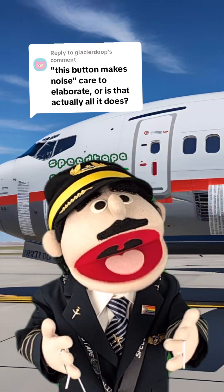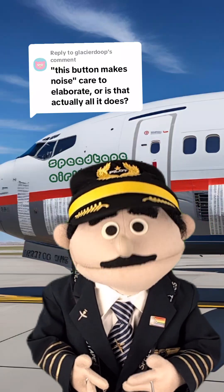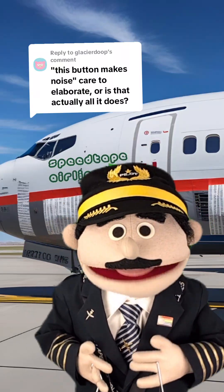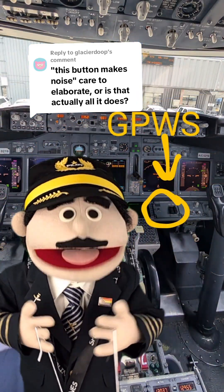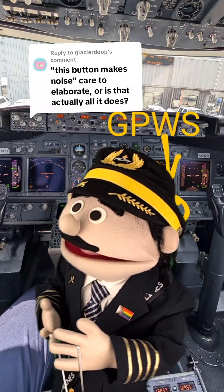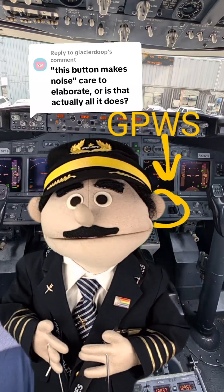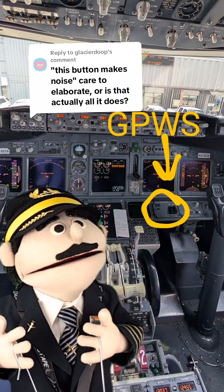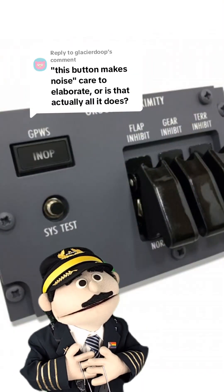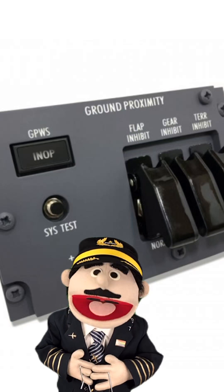It doesn't just make noise — well, mostly it makes noise — but to understand it you gotta understand the system. That button, that switch, the one that just makes noise, is located over there in yellow. It is called the GPWS — Ground Proximity Warning System. Here's what it looks like when we zoom in on that panel: there's a button and a couple switches that say GPWS, Ground Proximity Warning System.